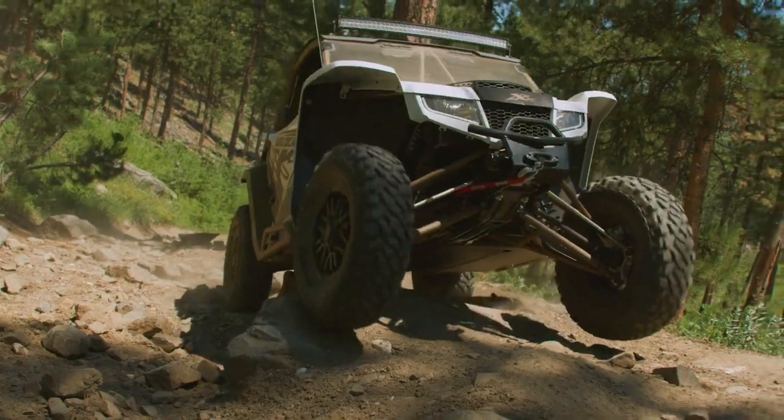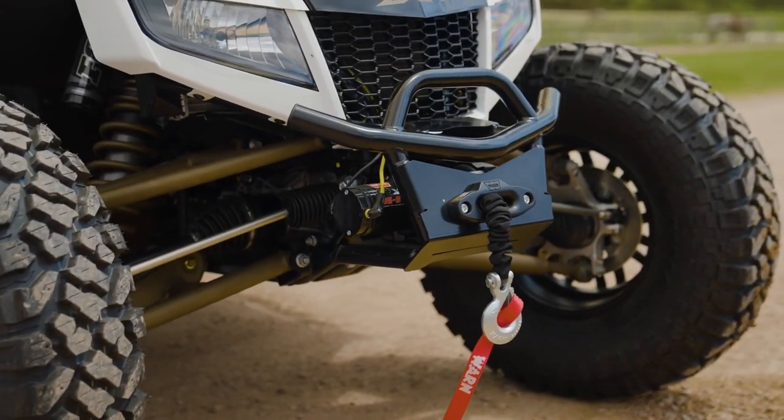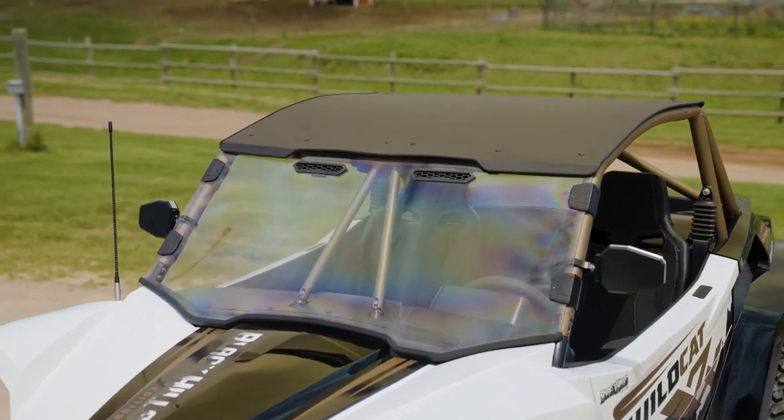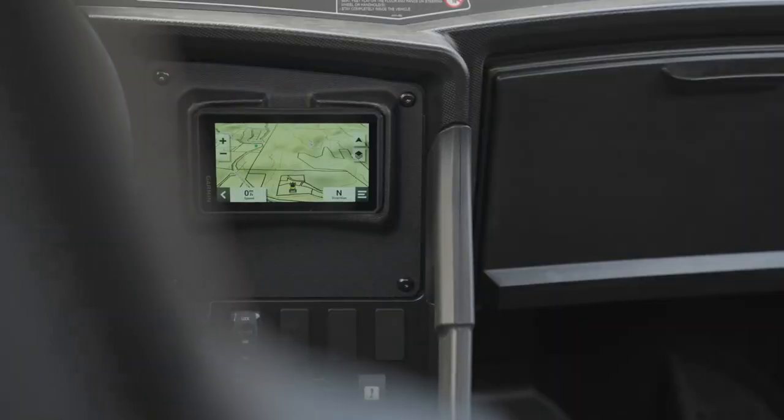We've also put a new clutch cover on which is completely sealed and flows more air than the standard XX, keeping your belt temperatures down. From there we've added a lot of accessories: front bumper with a winch, rock sliders, rear bumper, standard roof, and the biggest one is factory installed Garmin with a long range antenna.